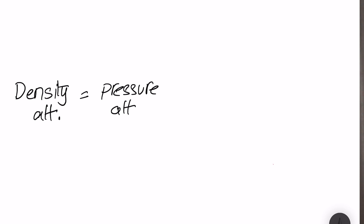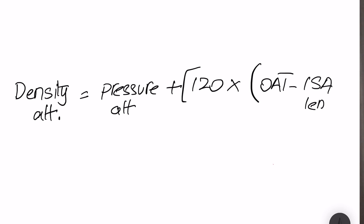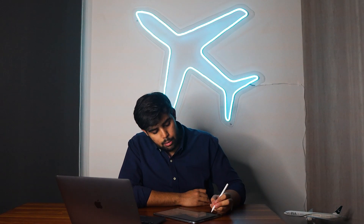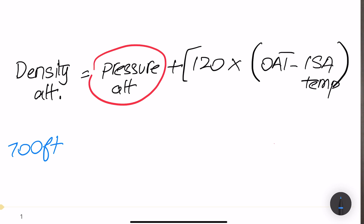The density altitude formula is: Density Altitude = Pressure Altitude + 120 × (Outside Air Temperature − ISA Temperature). Your pressure altitude is the altitude indicated on your altimeter when you set 1013 hPa (or 29.92 inHg) on the subscale — it represents standard pressure altitude. For example, an airport at 700 feet MSL with a QNH of 1005 hPa: when you set 1013 on the altimeter, it indicates approximately 940 feet — that is your pressure altitude.